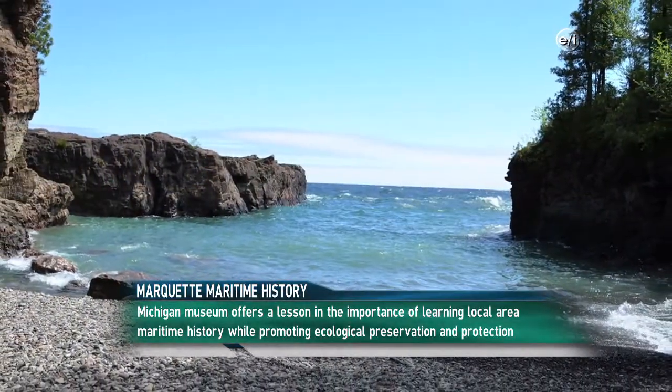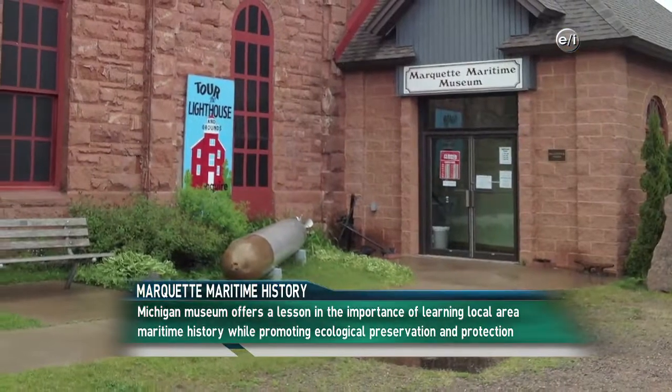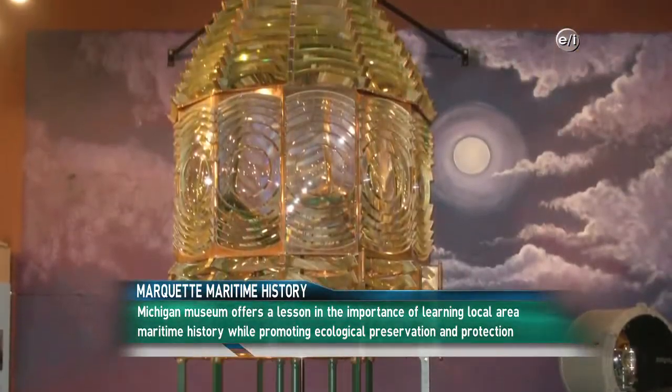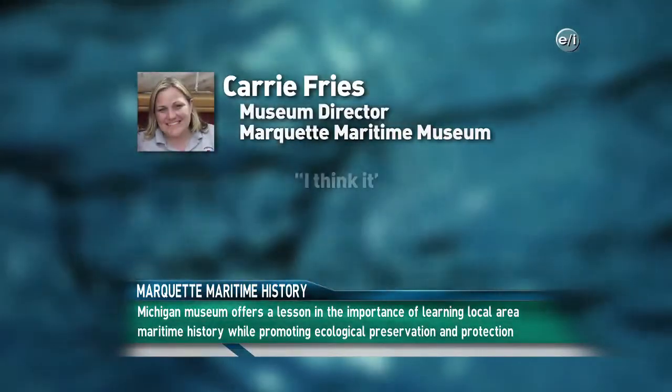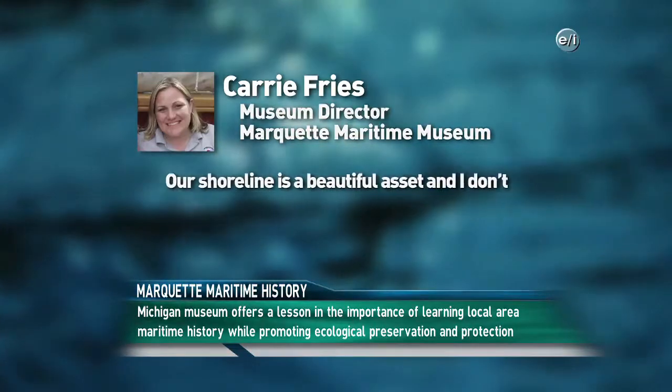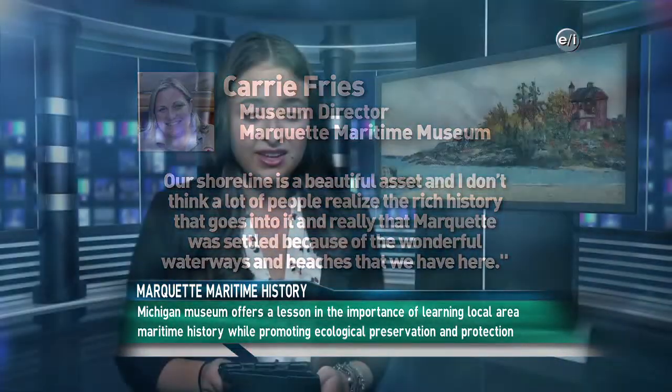Here's our top story: Museum offers maritime history lesson. Residents of Marquette, Michigan may not know the rich maritime history of the area they live in, but a local museum is trying to change that. The Great Lakes are a vital part of Michigan's history, and the Maritime Museum in Marquette has been open since 1982, offering exhibits from shipwrecks to lighthouses. The museum director stated: 'I think it's important that they know their history. Our shoreline is a beautiful asset, and Marquette was settled because of the wonderful waterways and beaches.' The museum also hopes to teach people about protecting and preserving what the Great Lakes have to offer.